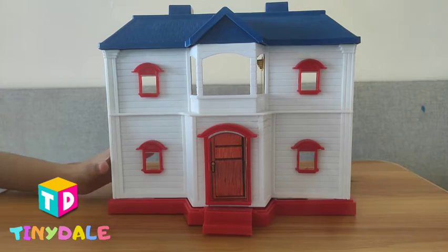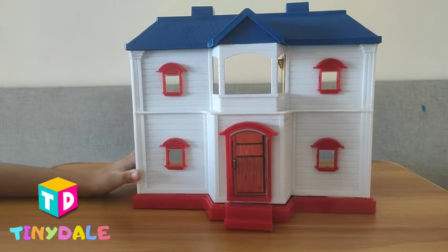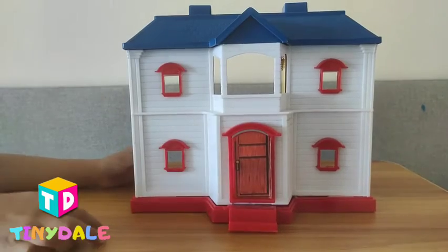Hi everyone, I have a new toy to play with. It's a dollhouse. Look, let me show you it.